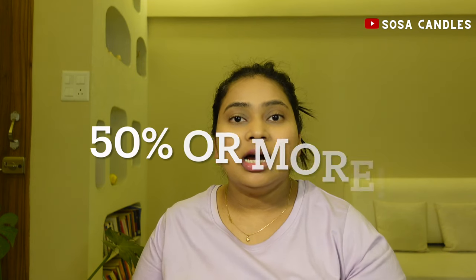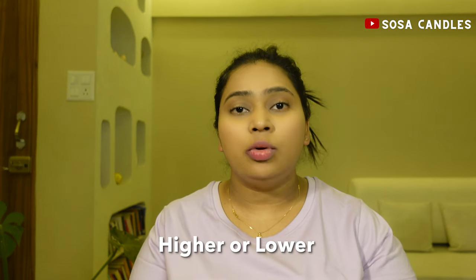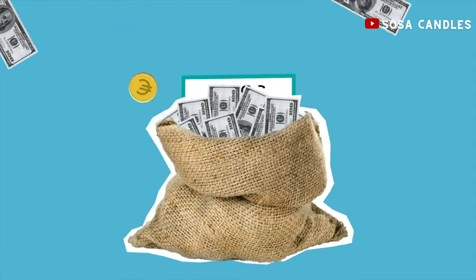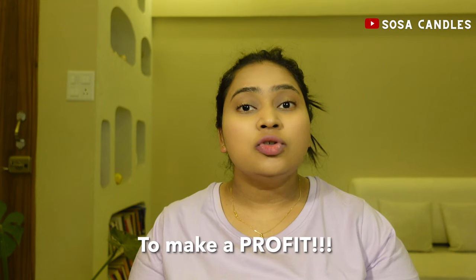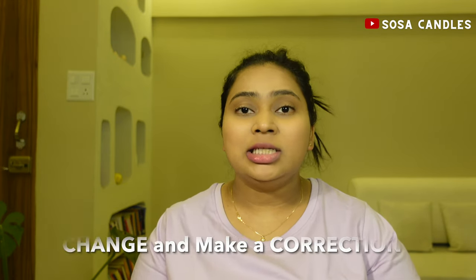Determine your target profit margin. A margin of 50% or more of your total candle cost is sustainable. Don't sell yourself short. Use strategies like value-based pricing — perceived on the value of the product — cost-based pricing, which consolidates all the costs and adds a layer of profit, or competitor-based pricing. However, I would refrain you from using competitor-based pricing because you do not know their costs. If your costs are higher, there is a chance you might end up making losses. And like I said, you only do business to make a profit, so remember you always have a choice to change and make a correction.